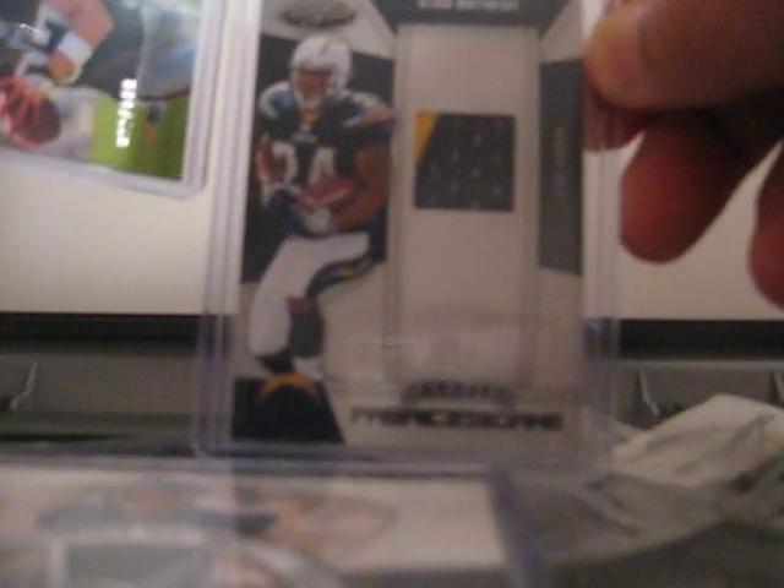You got a nice two-color patch of Ryan Matthews from Certified, with yellow up in the corner — that one's numbered out of 35. And you got a one-color patch autograph from Topps Unrivaled of Rob Gronkowski, numbered out of 149.